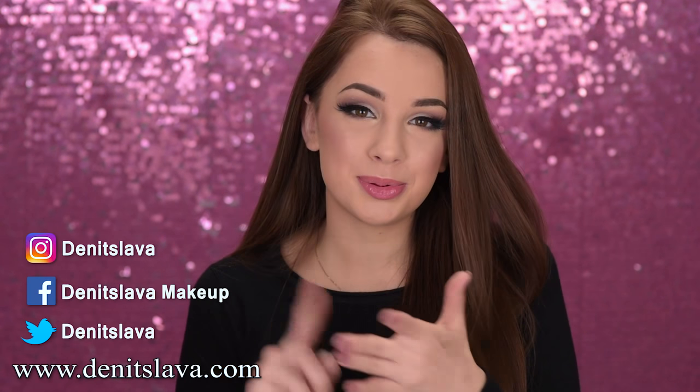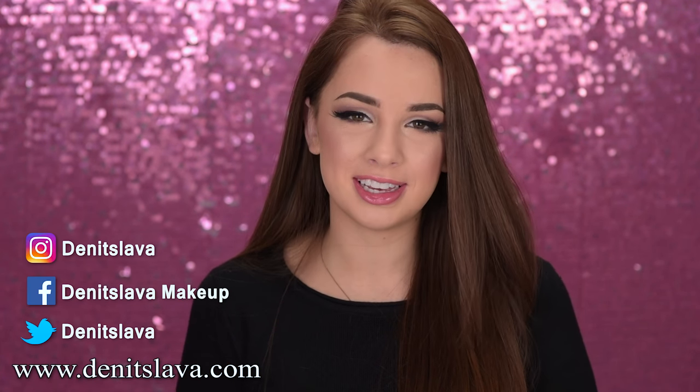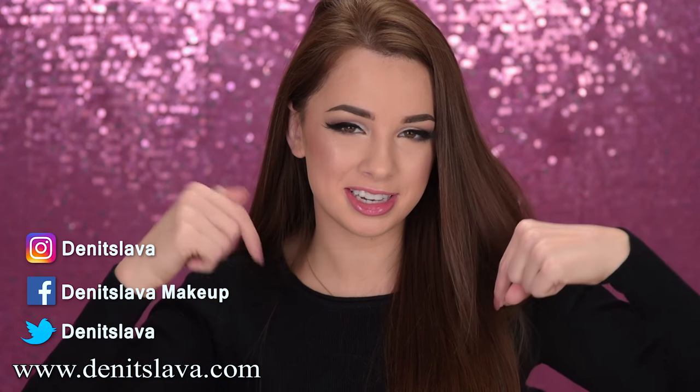I really hope you guys enjoyed watching this video — let me know which one was your favorite look. I'll have links to all of the glasses I wore down in the description box. If you enjoyed this video, please don't forget to give it a thumbs up and subscribe to my channel if you haven't already. You can also follow me on Instagram, Facebook, Twitter, and visit my blog — all the links are in the description box. Thank you so much for watching and I'll see you in my next one, bye!